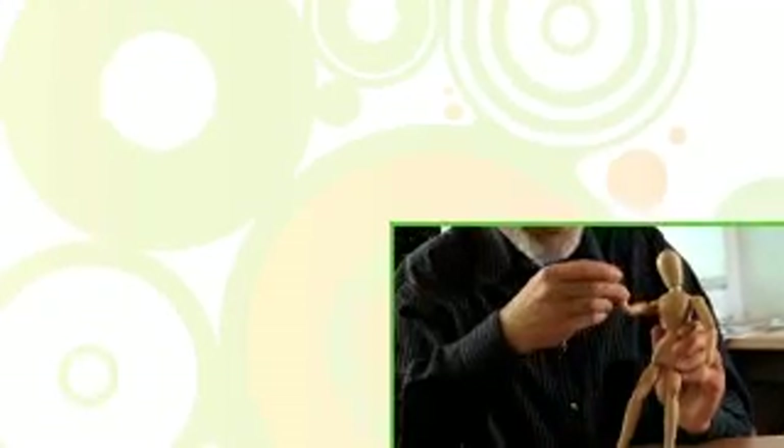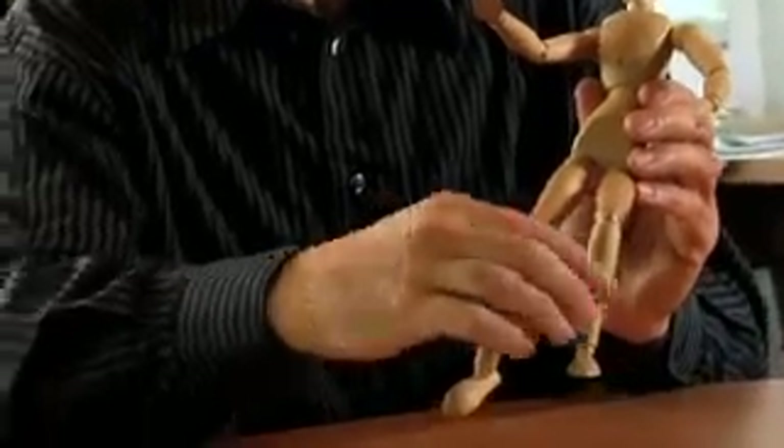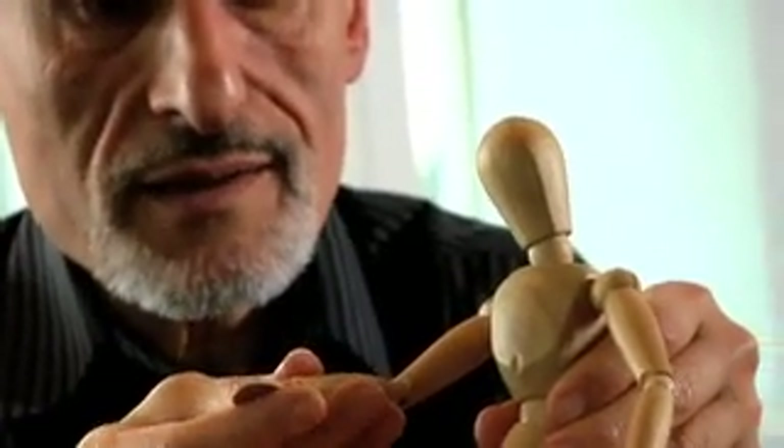Until now, if you wanted to measure the movements of parts of somebody's body, you'd need some kind of a device, like a remote or a marker. But now, with Natal, the body itself is the input device.